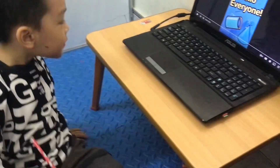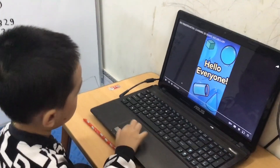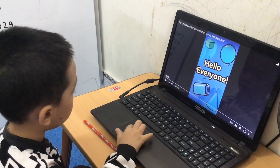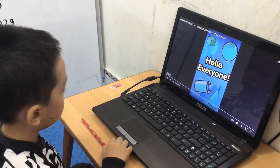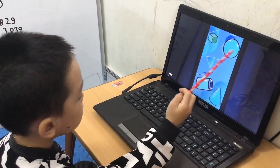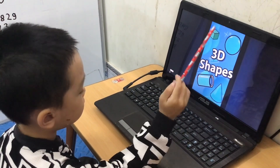Hi everyone! Hey everyone, today I want to shape 3D shapes.